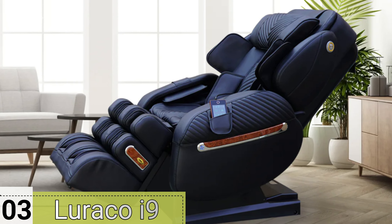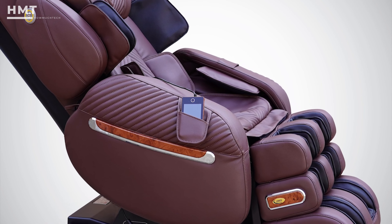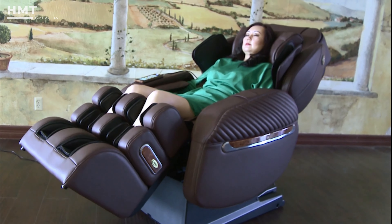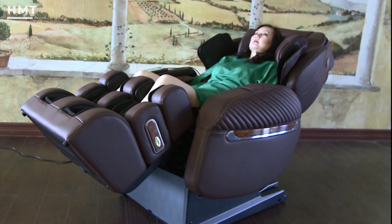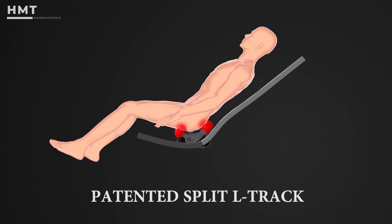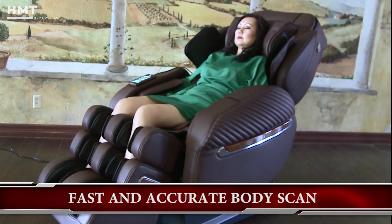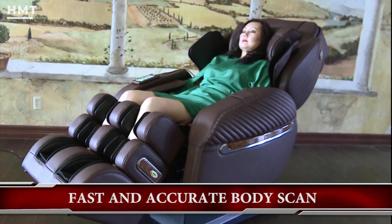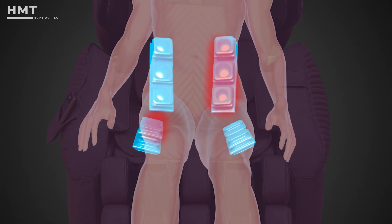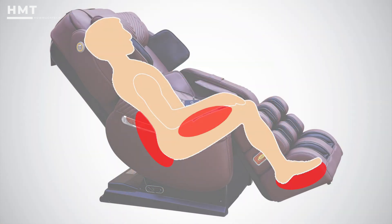Number 3: Luraco Y9. The Luraco Y9 is a state-of-the-art massage chair designed to deliver ultimate comfort and therapeutic benefits. It features advanced 3D and 4D massage rollers that offer deep tissue massages with adjustable intensity and depth, allowing for a highly personalized experience. The i9's patented Split L-Track system ensures comprehensive coverage from your neck to your hamstrings, providing targeted relief for all major muscle groups. The chair's sophisticated BodyScan technology adjusts the massage to fit the contours of your body, ensuring precision and effectiveness. Heat Therapy targets key areas to soothe muscles and enhance circulation, while a range of automatic programs cater to various needs, from relaxation to deep tissue relief.